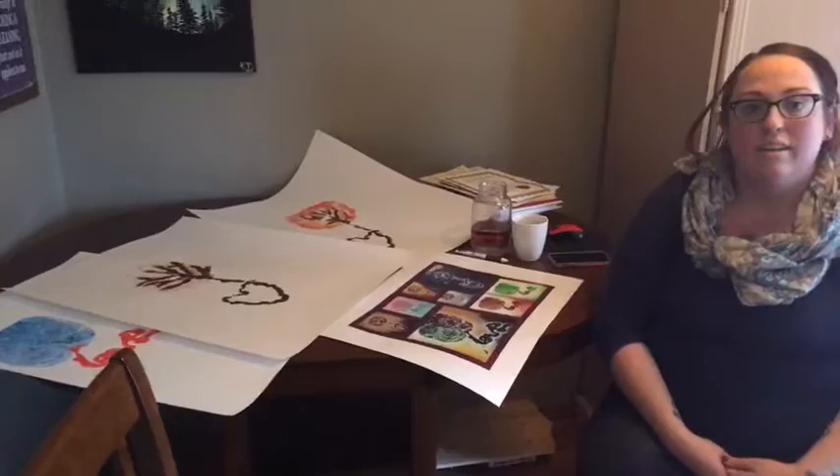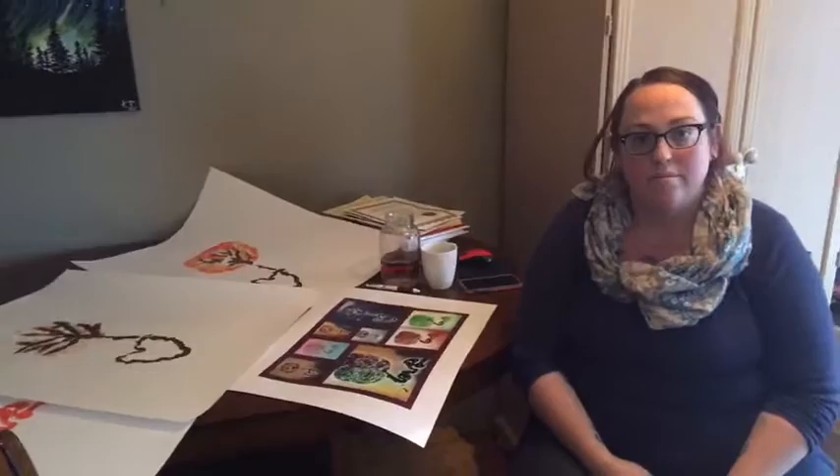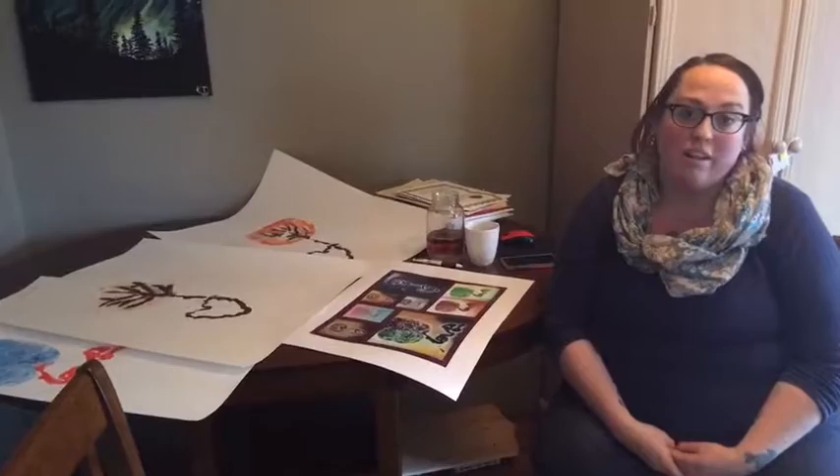Who would want placenta art done — are they young, older women? They're the same clients that hire doulas, so they're from all walks of life. I've even had grandparents request placenta prints as something for their own keepsake and to showcase for friends and family who come over and want to discuss their grandchildren.